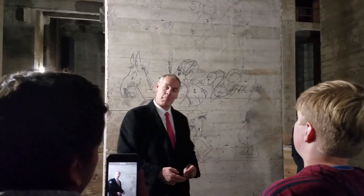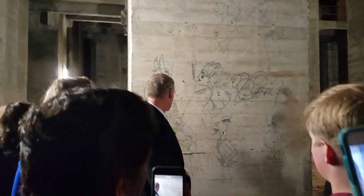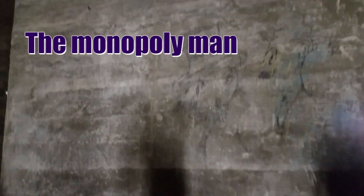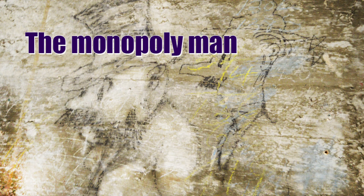How many of you have played Monopoly before? This character looks a lot like the character right behind him — remarkably, just like Monopoly. Don't touch him, but that's probably what the man off the board is actually saying.